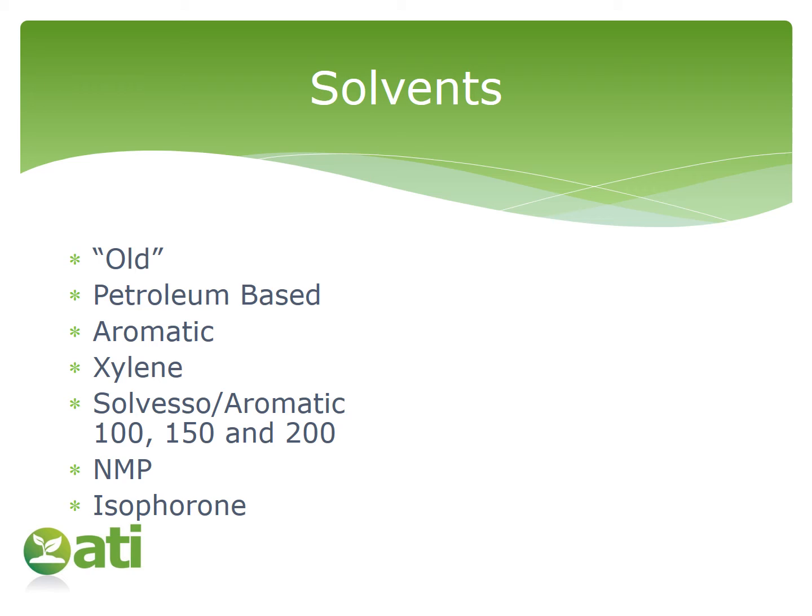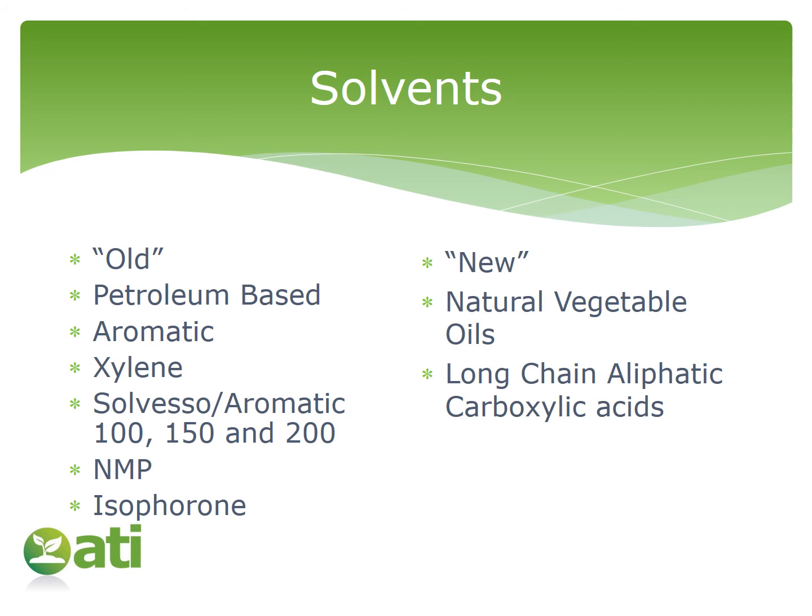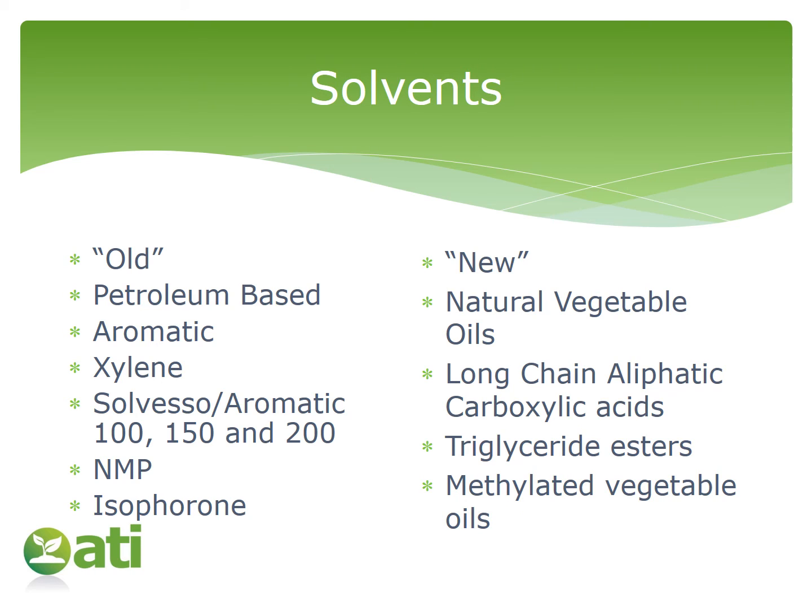If we look at some of the new solvents, what might we be thinking of? Those new ones could be a natural vegetable oil, some long-chain aliphatic carboxylic acids, triglyceride esters, or methylated vegetable oils. In many cases, all of those come from natural or what might be called sustainable sources. But before we all go rushing off to develop new green formulations — is there a way that these old solvents can be made greener?